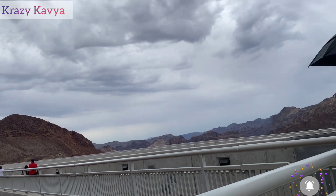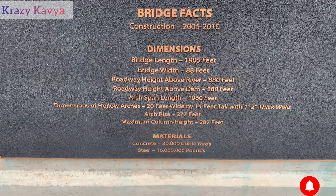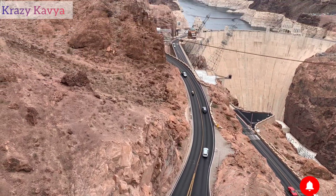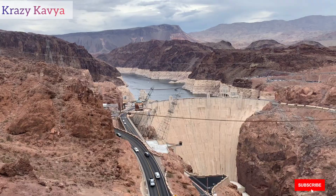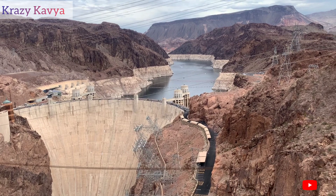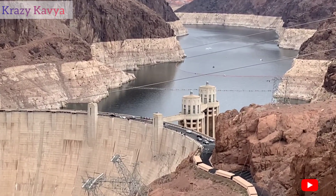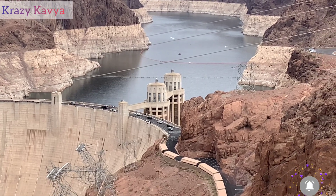We will check the temperature here. This dam was cut from the Colorado River. This is one of the biggest concrete arch shapes in this dam. It is 1,200 feet long and 700 feet tall.